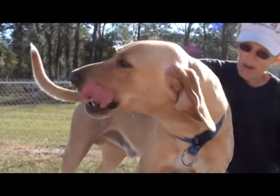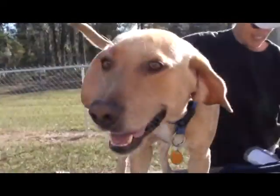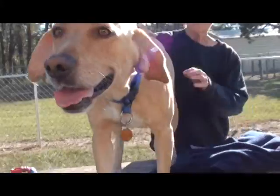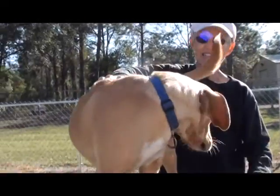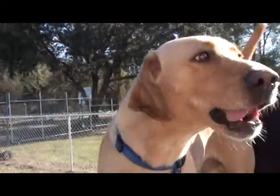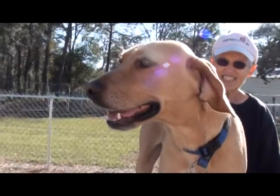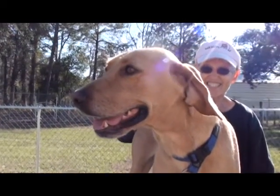He's got himself some heartworms, but that can be fixed. We have financial assistance available out here. It just takes a few weeks of treatment and you'll have yourself a happy heartworm-free dog. Any dog that's got a lab in him is a good dog. And you think he's smiling now — just wait until he gets those heartworms out of there.